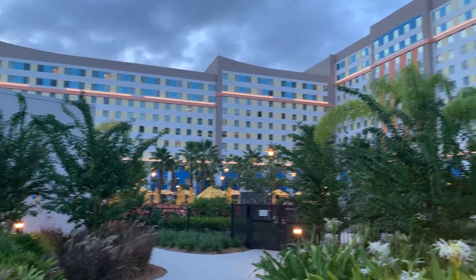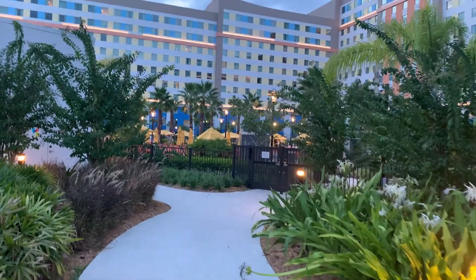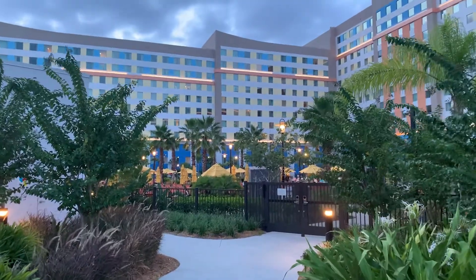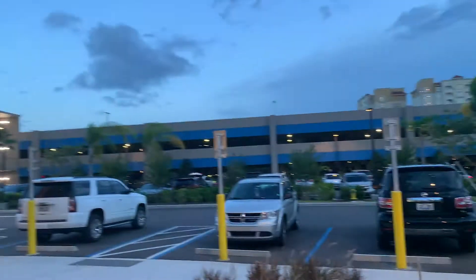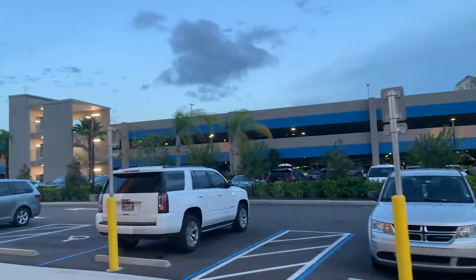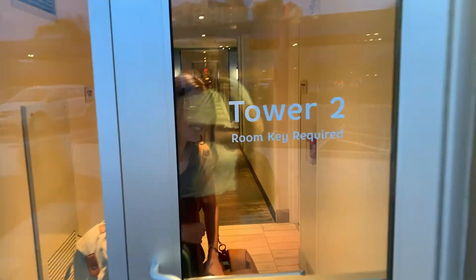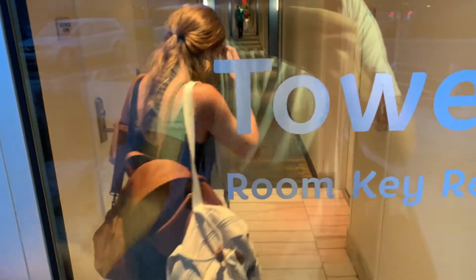We are over in Tower 2 tonight. Tower 1 is just right over there on the other side of the lobby. Right up here they have the pool, which has quite a bit of people in it right now. For parking, they have a parking garage and you can also find a spot out here. We're gonna head into Tower 2 right here.